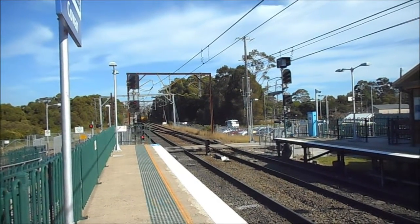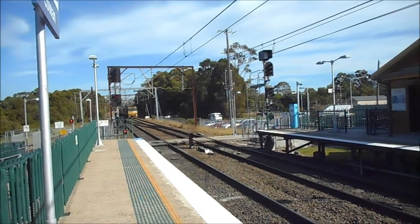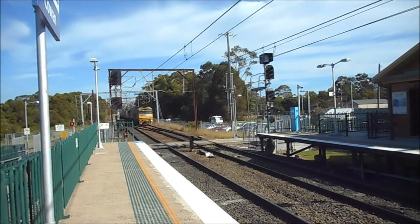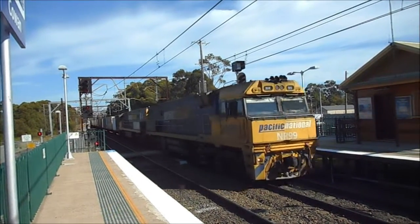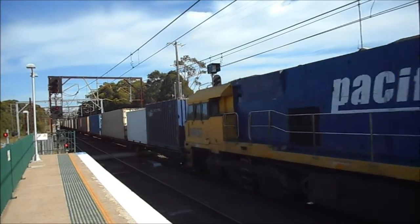We have some freight action at Cowan heading north, led by NR-99, followed by NR-37, and rounding out by NR-47.